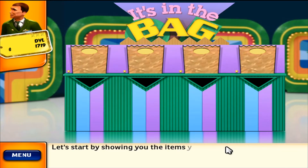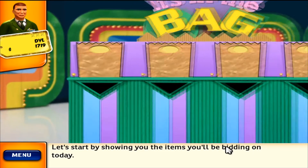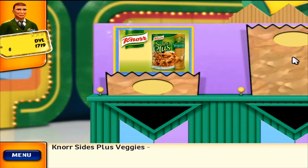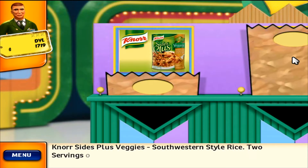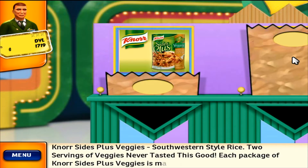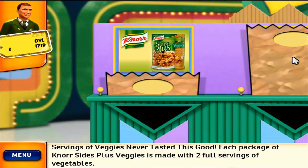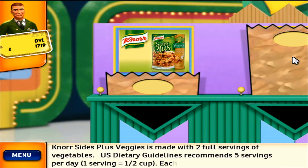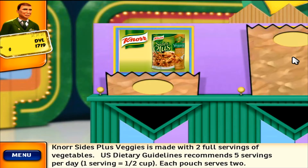Let's start by showing you the items you'll be bidding on today. Your first bid is for this item: North Sides Plus Veggies Southwestern Style Rice. Two servings of veggies never tasted this good. Each package of North Sides Plus Veggies is made with two full servings of vegetables. U.S. Dietary Guidelines recommend five servings per day. One serving equals half a cup. Each pouch serves two.